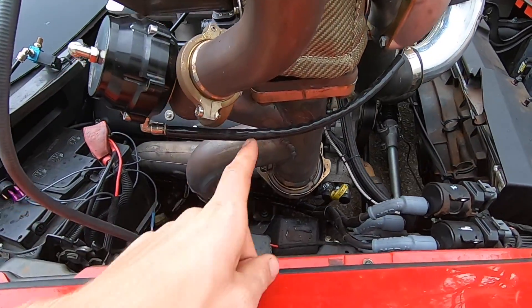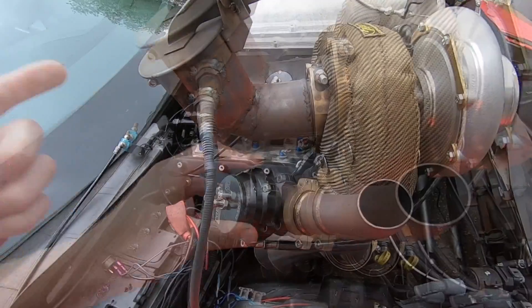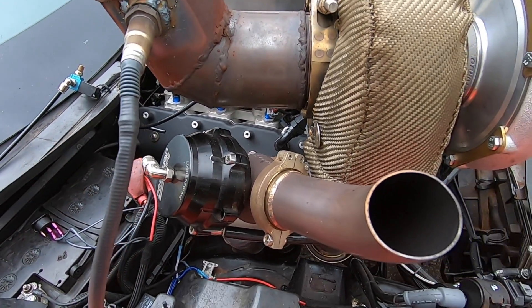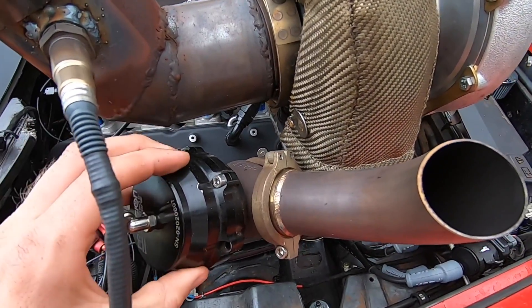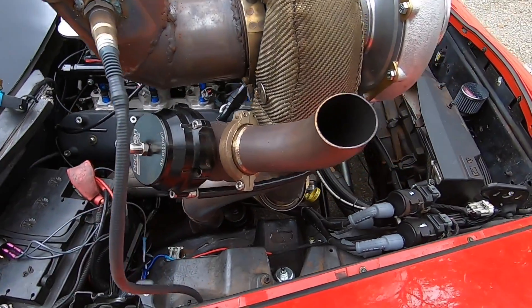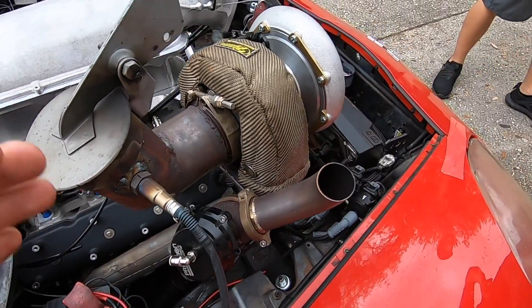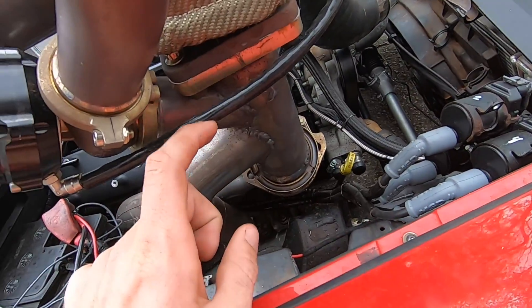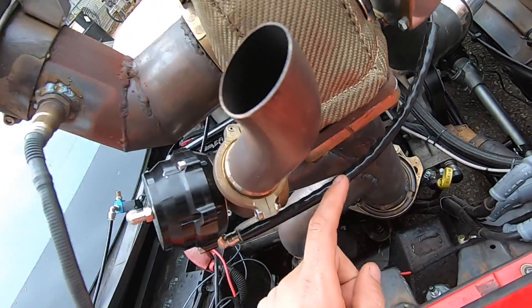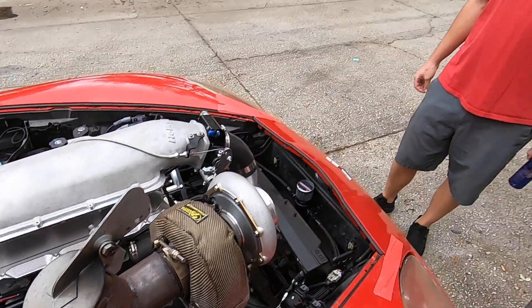What we're going to be doing this week is chopping this wastegate right here off and putting a 66mm gate on. For those of you who are OGs, you remember we had this exact wastegate on Leroy and it boost creeped really bad. So we went up to the 66mm gate, which is a lot bigger, and it immediately got rid of our boost creep issues. Leroy has done amazing with the bigger wastegates, so we're just going to change that out this week and hopefully that fixes our boost creep issue.